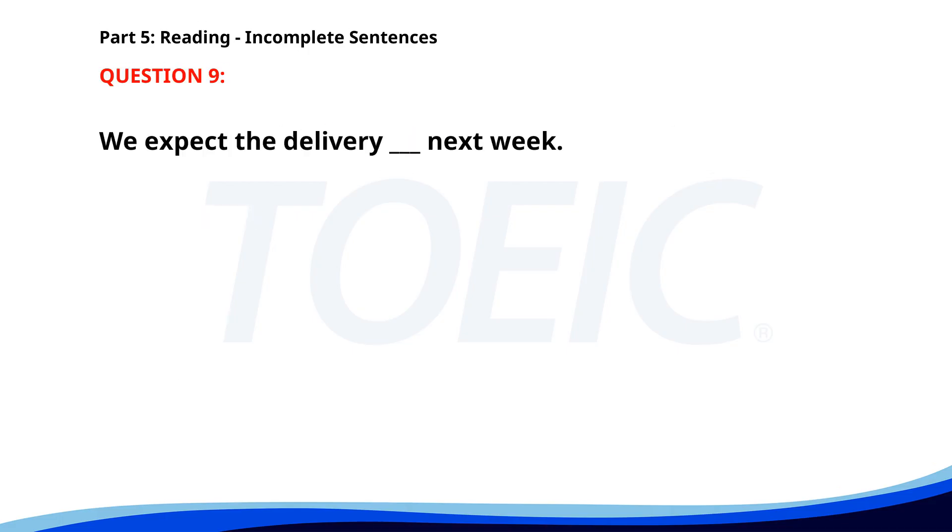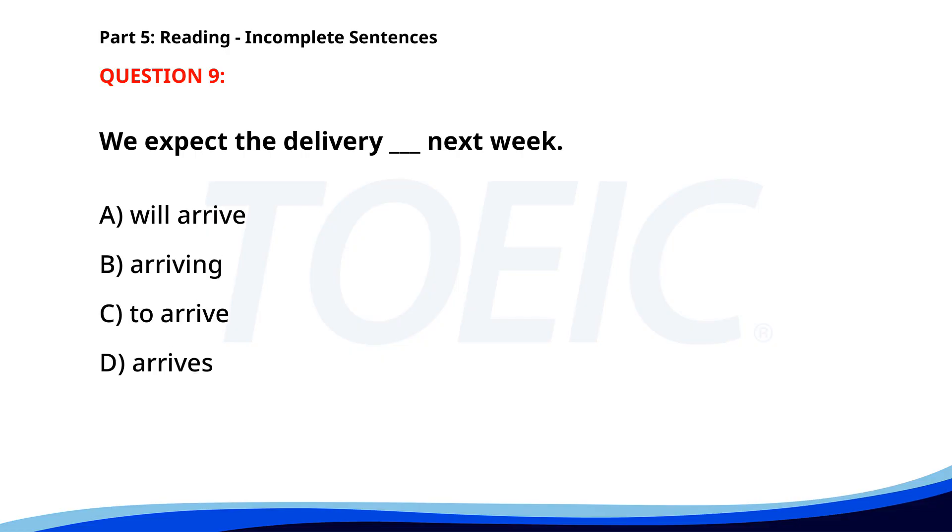Number 9. We expect the delivery ___ next week. A. Will arrive. B. Arriving. C. To arrive. D. Arrives. The correct answer is C. To arrive.